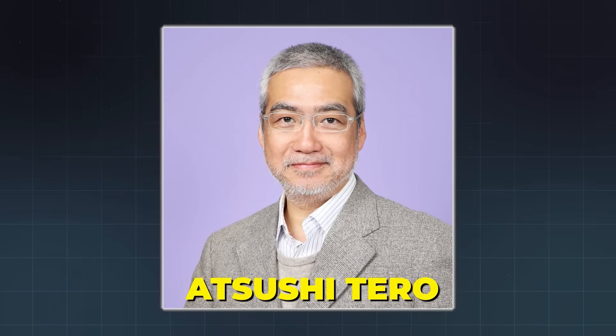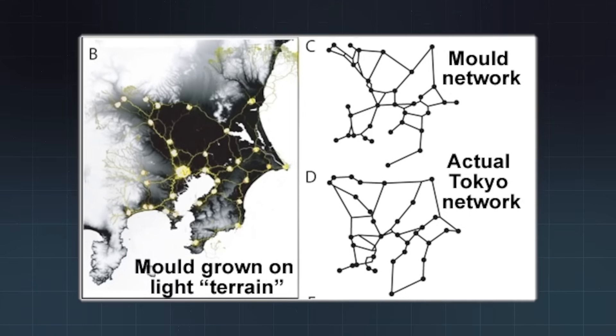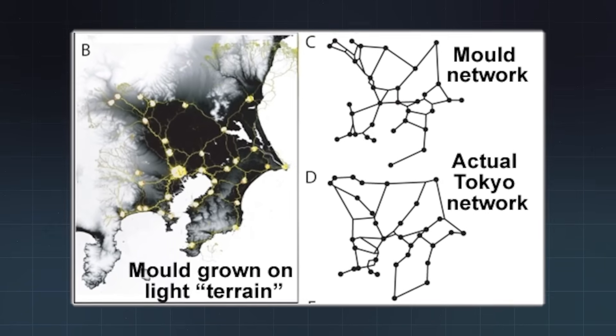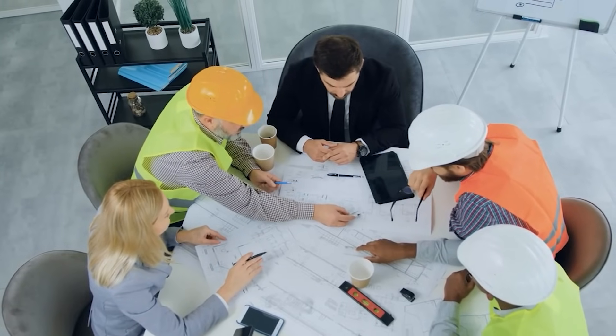In 2010, Japanese researcher Atsushi Taro and his team at Hokkaido University conducted a fascinating experiment. They wanted to know: could a slime mold, a single-celled organism, solve the same complex problems that transportation engineers face?